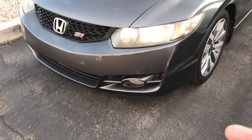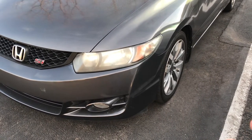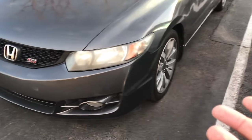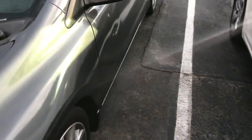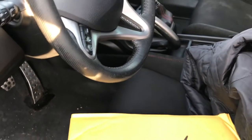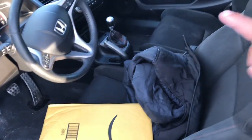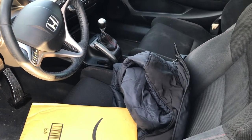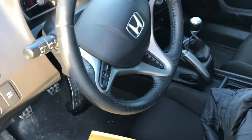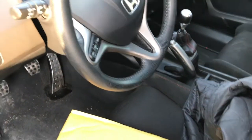I almost bought one of these from my job, which would have been about two grand less, but it had 220,000 miles. This one has 150k, so that's a big difference. The interior is pretty dirty — needs floor mats, needs a full clean — but mechanically it's solid. Engine and transmission are perfect. The 2006 to 2008 models had a transmission synchro problem with second and third gear, but I was doing pulls on the highway and the transmission is strong.